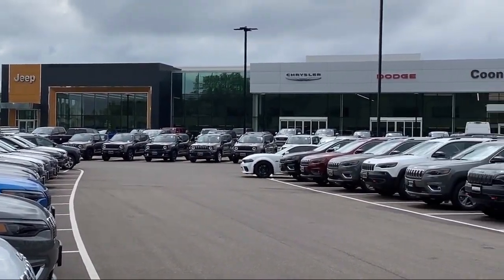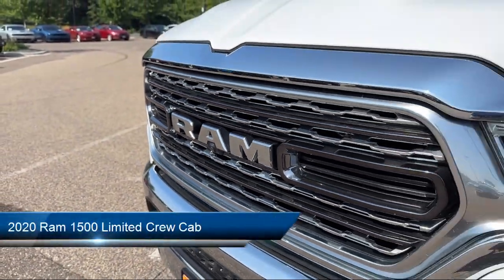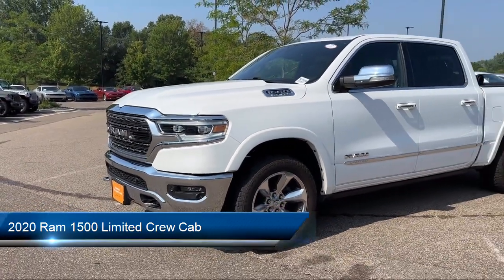Welcome to Coon Rapids Chrysler Dodge Jeep Ram, and here's a look at another one of our great vehicles in inventory. It comes equipped with Navigation and Sirius XM Guardian Emergency Communication System.